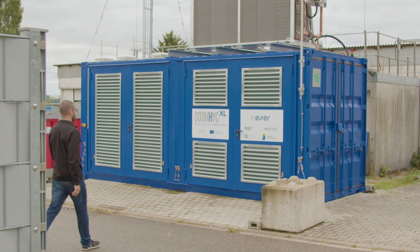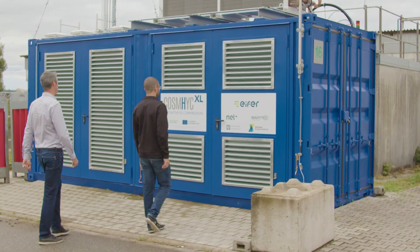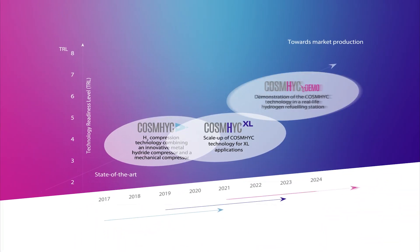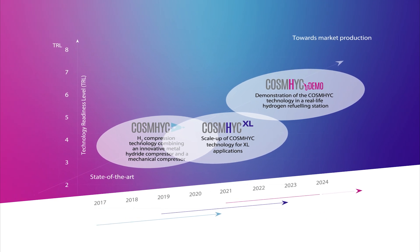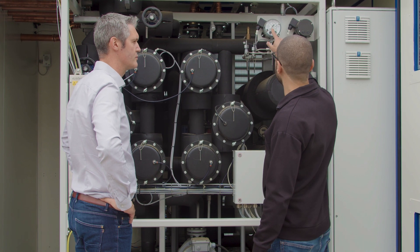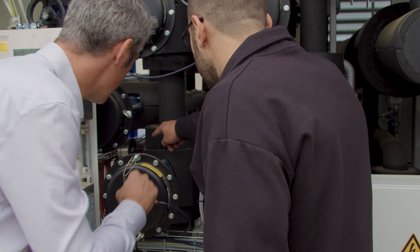The COSMIC concept has come very far. The technology has been developed from a basic proof of concept to an advanced prototype. At the end of the first COSMIC project, we have already demonstrated that the technology works, is safe and reliable. Now in the second project, COSMIC XL, we are scaling up the technology to meet the requirements of heavy mobility such as buses, trucks and trains.